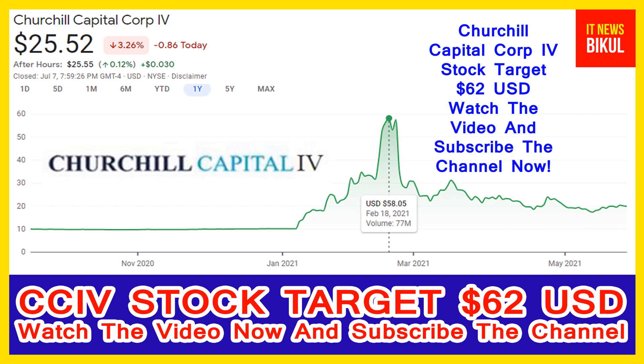Churchill Capital IV Corporation, formerly Churchill Capital Corporation IV, is a blank check company. The company is formed for the purpose of effecting a merger, share exchange, asset acquisition, share purchase, reorganization, or similar business combination with one or more businesses. The company is not engaged in any business operation and has generated no revenues. Churchill Capital Corporation IV is related to the financial sector and is working in the miscellaneous financial services industry.